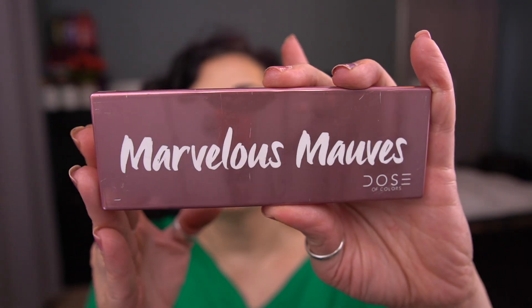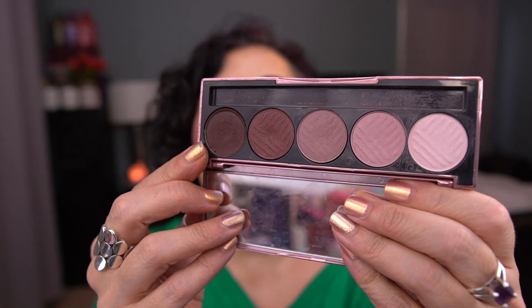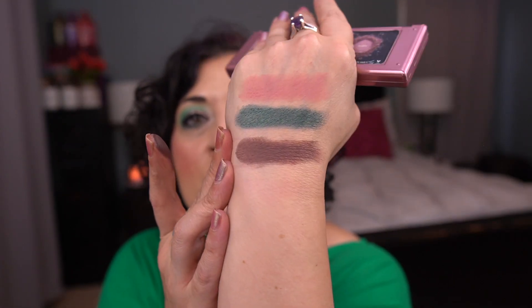The next palette is by Dose of Colors — the Marvelous Mauves palette. I was working on this dark brown shade on the outer corner. This is a shade that had shattered and I repressed it really tight, so it's tightly compacted in here. I feel like it's going to take forever to hit pan. It's a great color and a great outer corner shade, but it'll take a while.